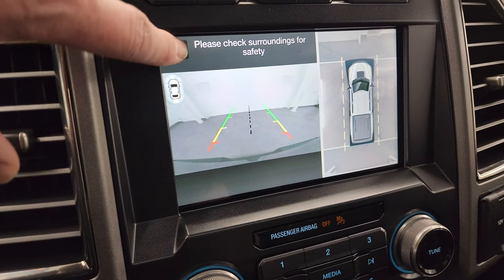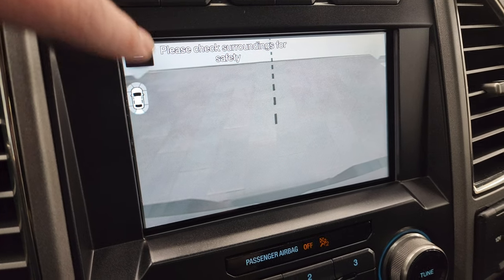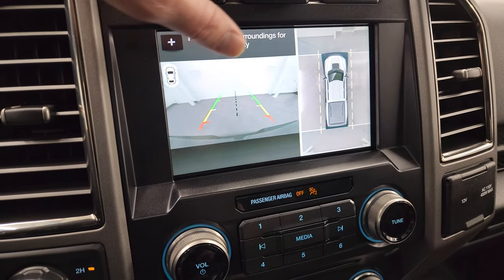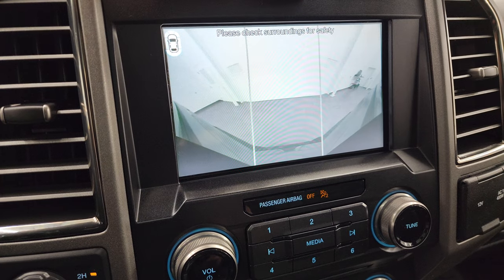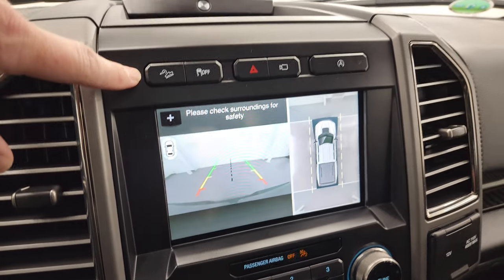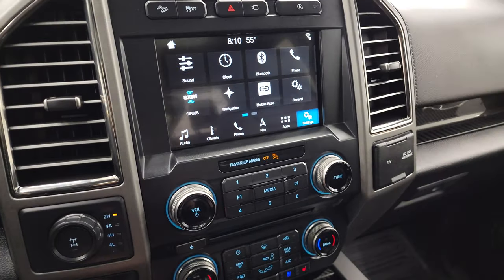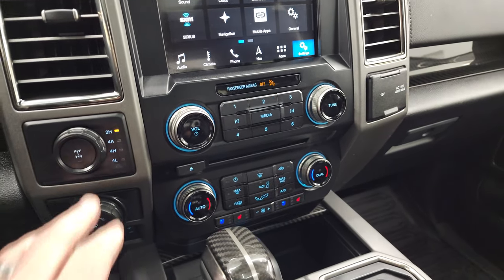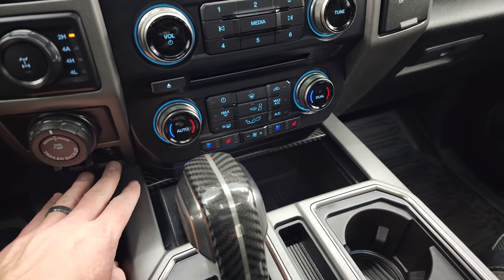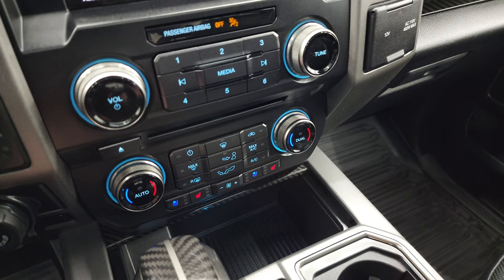You can see the backup camera there and you can zoom in on your backup camera to hook up to your boat, camper, or trailer first time every time on that receiver hitch. You can change your camera views to the front, to the back, and to the 360. Downhill assist control, stability control. This one has the B&O premium sound system. Four-wheel drive. Has trailer backup assist, push button start, factory brake controller.